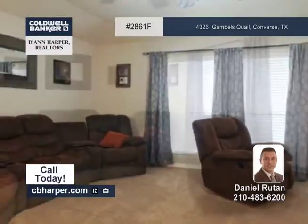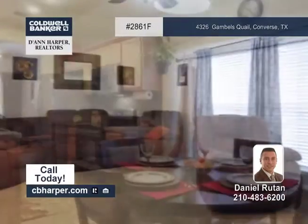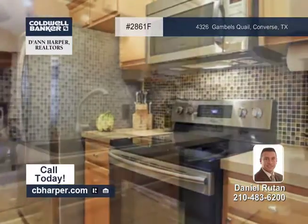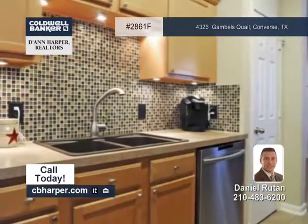This very clean 3 bedroom, 2 bath home feels very spacious and warm and is move-in ready. This home is loaded with great amenities. They include higher end upgrades, deco ceilings, stainless appliances, recent carpet and more.